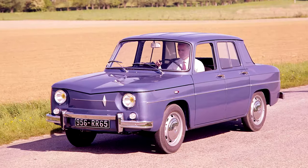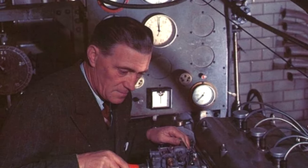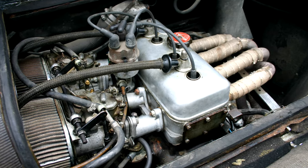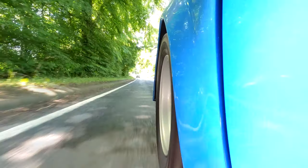Renault wanted their humble eight saloon to have a bit more joie de vivre, and to do that they decided to take it rallying. They gave the standard Renault 8 to former racing driver and race engineer Amadei Gordini and told him to make it go fast. He did that by taking the standard 1100cc engine, added a cross flow head and twin carburettors, going from 50 horsepower up to 90 — an enormous jump over stock power, around 80 percent.